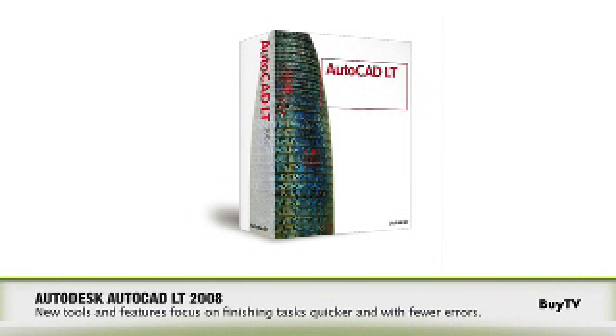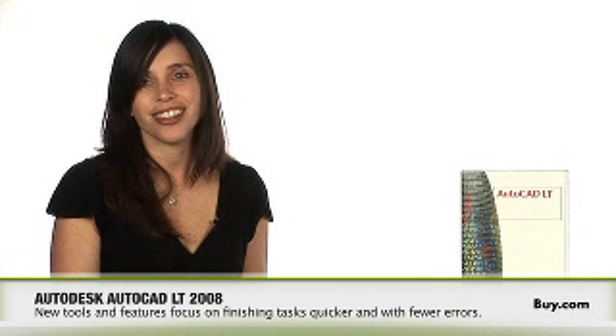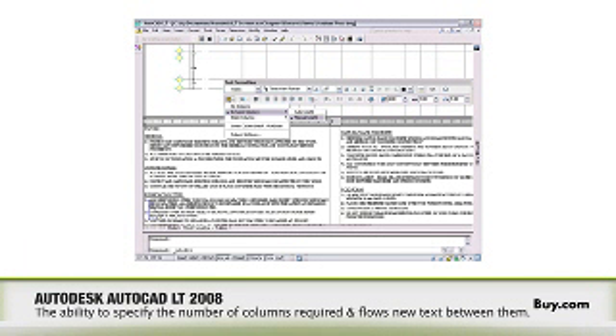What are some of the key enhancements with the AutoCAD LT 2008 release? AutoCAD LT's 2008 release is really focused on day-to-day productivity. There are four key features I'd like to talk about. First, we have enhanced the text wrapping feature, which lets you wrap text from Word into multiple columns.